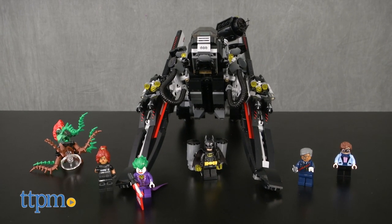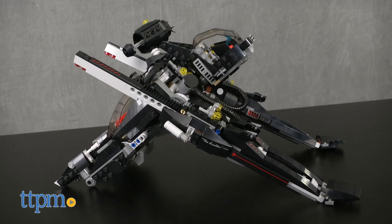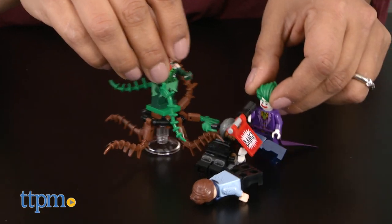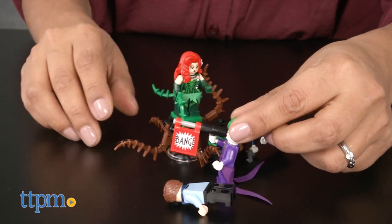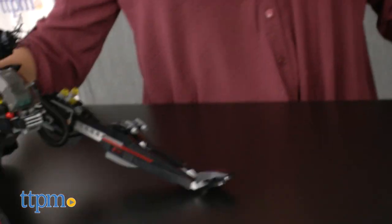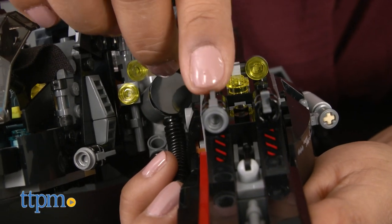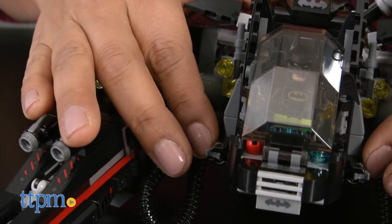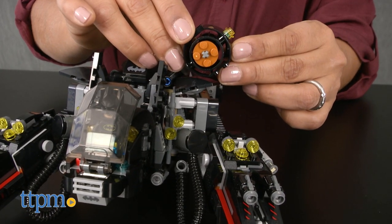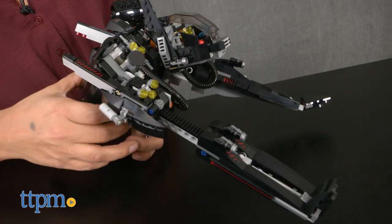This is a 775-piece building set that makes one amazing vehicle — the Scuttler. Joker has crashed the retirement party for Commissioner Gordon and has taken hostages. Batman is heading to the rescue on this awesome Scuttler that features six shooters, a net shooter, extended arms, and so much more.